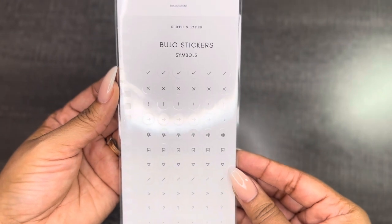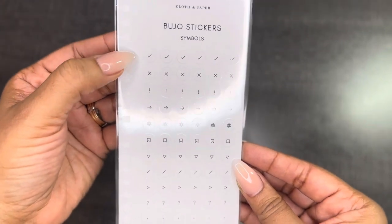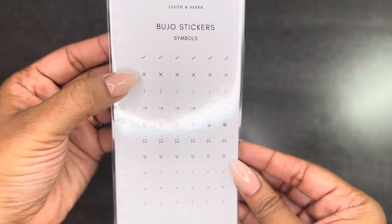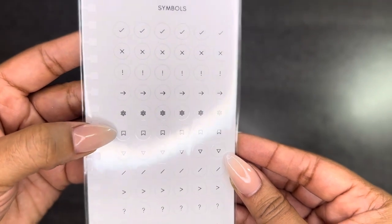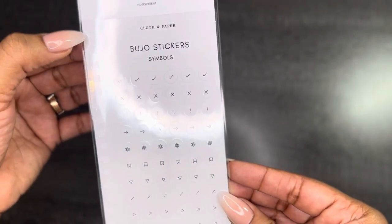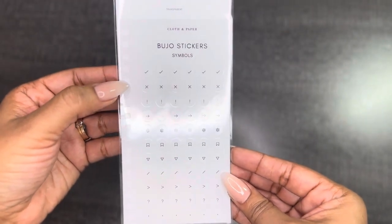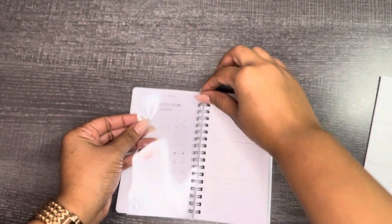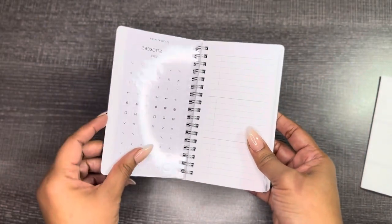The next item we received are the Bujo stickers, which I believe stands for bullet journaling. You have different symbols you can use: your checkmark, your X, exclamation mark, your arrow, your asterisk, your little flag — they have different icons. It has a cutout so you're able to add this in your spiral. So this is perfect to go in your notebook — it's so pretty and you're able to take it with you on the go.